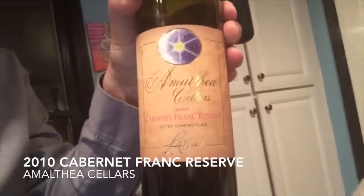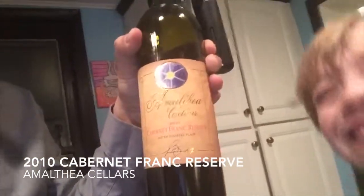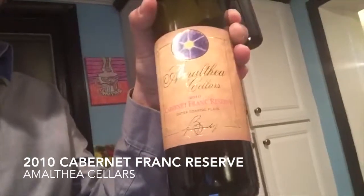I would highly recommend it — this is just terrific. Get it while it lasts. Once again, the 2010 Amalthea Cellars Cabernet Franc Reserve, highly recommended. And Fiona, anything you want to say? To the untrained nose: horrible. To the slightly more trained nose: magnificent. All right, see everybody!